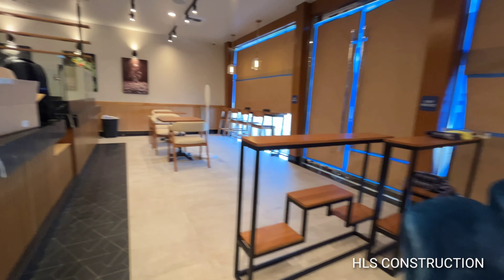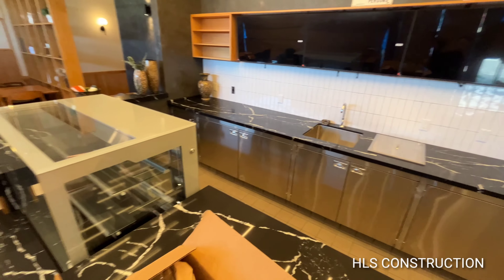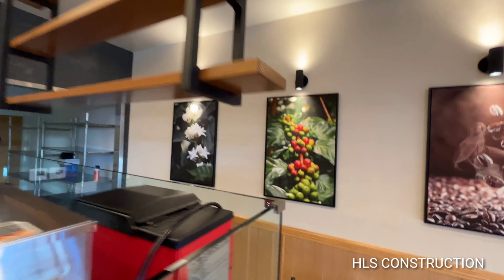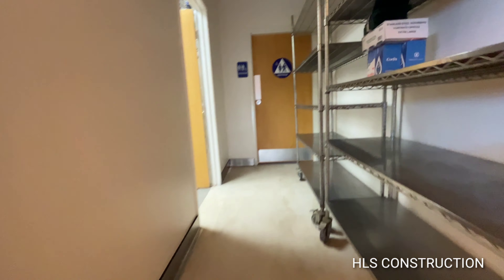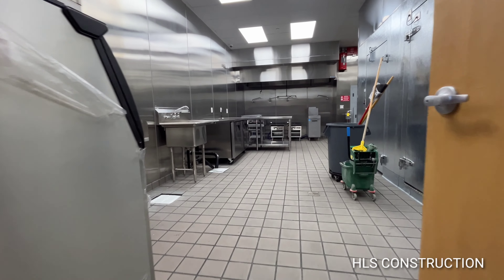We'll swing around the counter and take you guys to the kitchen area where all the magic will be made. This is a lovely staging area for all the guests. Here's the restroom — actually it's unisex — and here's the kitchen area before production starts.